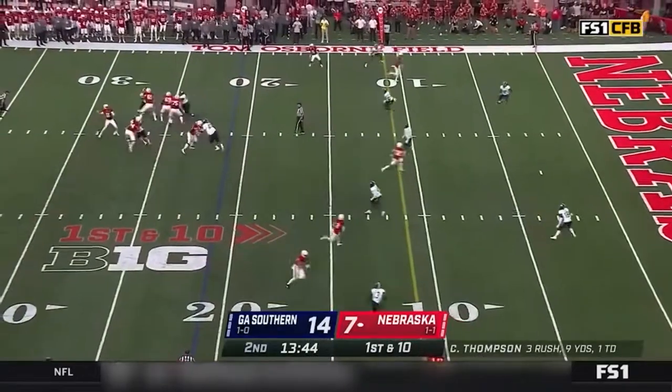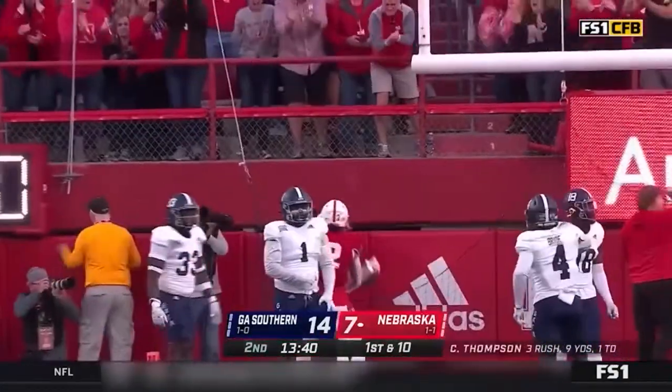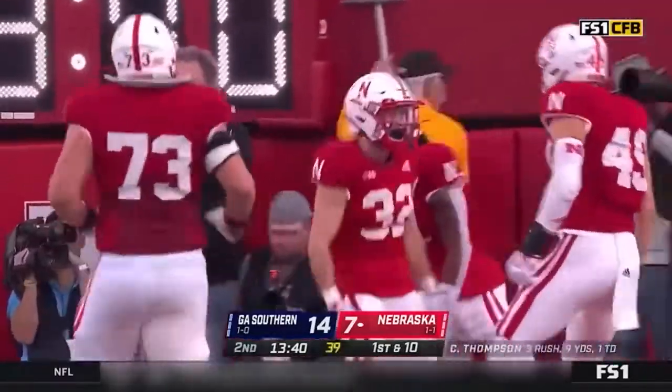Empty set on first down. Thompson throws a strike toward the end zone — wide open. Brody Belt corrals it, and another Nebraska touchdown.